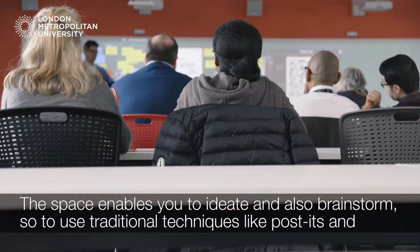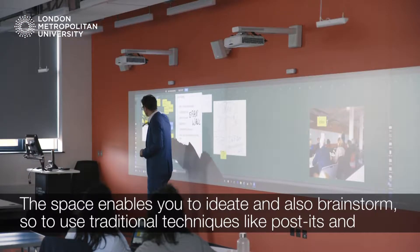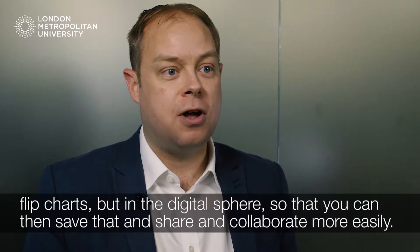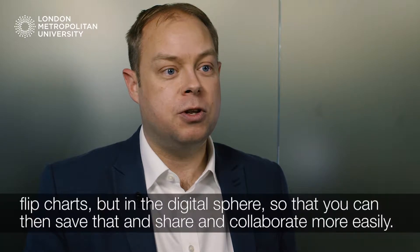The space enables you to ideate and brainstorm using traditional techniques like post-its and flip charts but in the digital sphere, so that you can then save that and share and collaborate more easily.